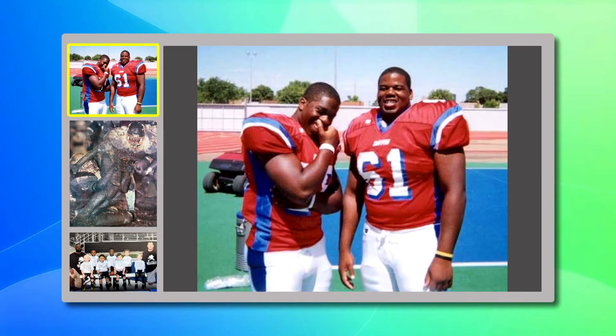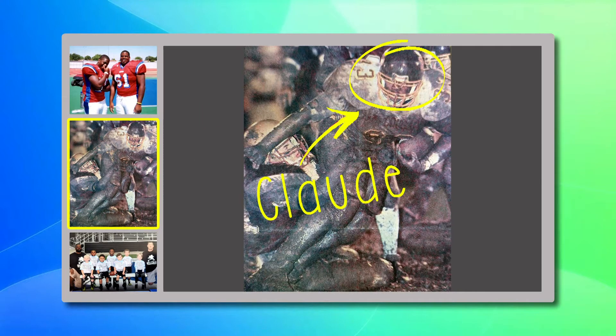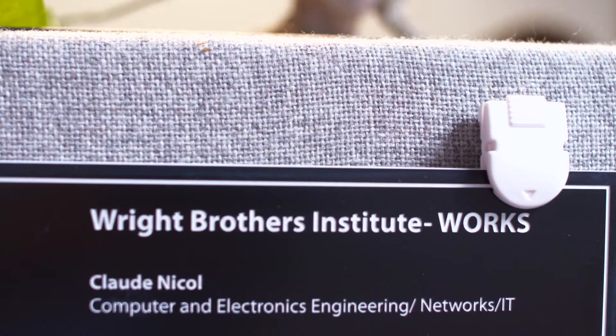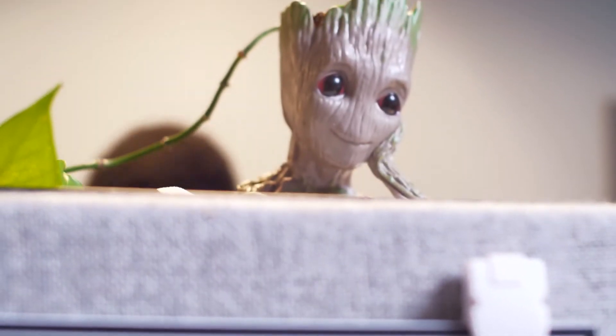So outside of work, what do you like to do in your free time? In college I actually played football, so I'm a huge football fan. I do spend a lot of my free time watching football and actually coaching my son's flag football team. And I'm also a big nerd — I like anime, comic books, and video games.